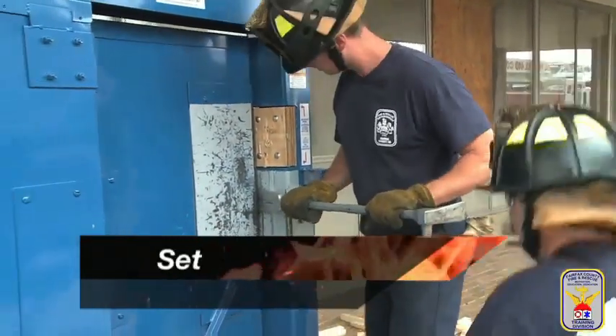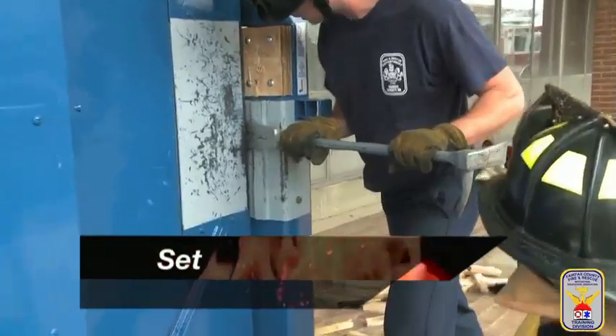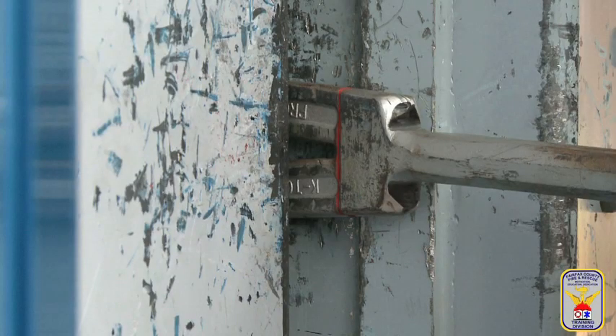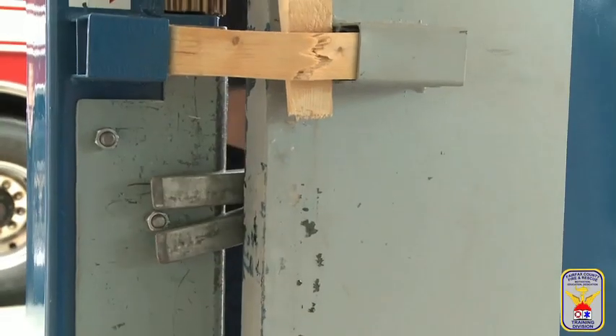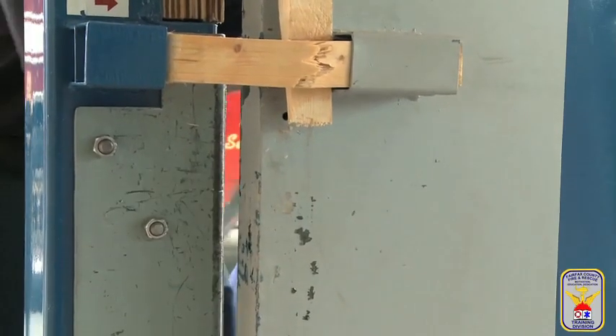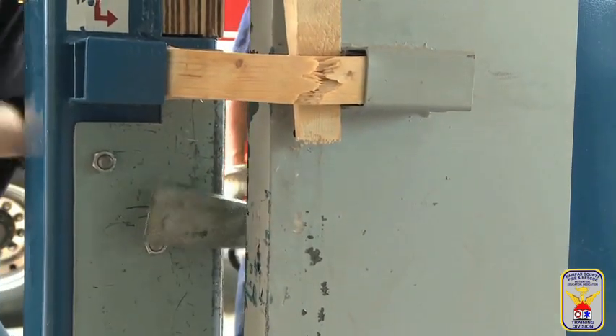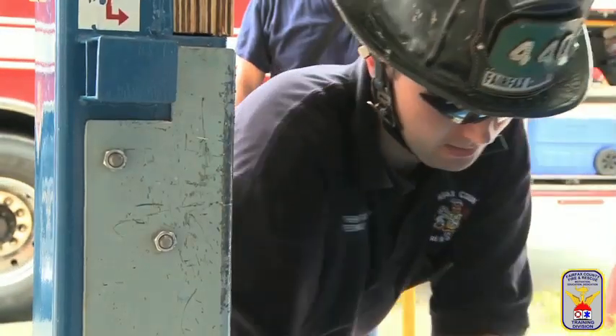Set: the firefighter will place either the fork or adze end into the gap. Note that the arch of this tool is marked, which is helpful to show how far the bar must be set prior to forcing open the door. Once the locking mechanisms have been defeated and the firefighters are able to open the door, controlling the door to protect firefighters preparing for entry is paramount.